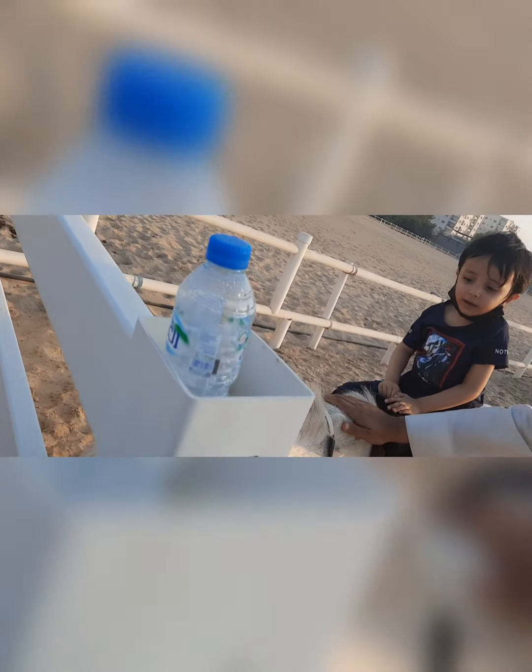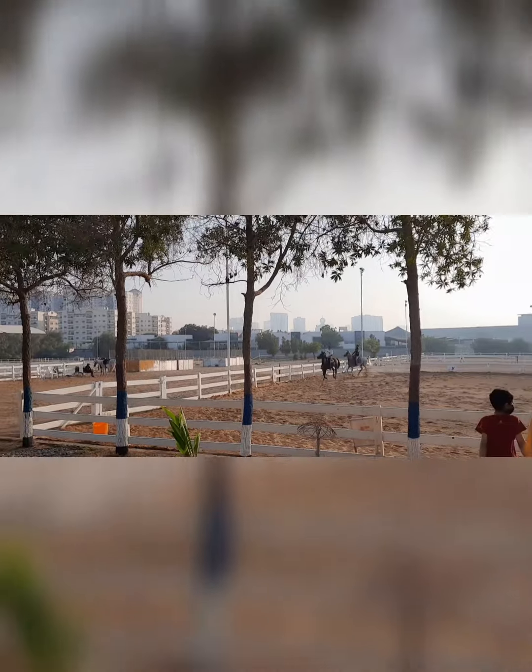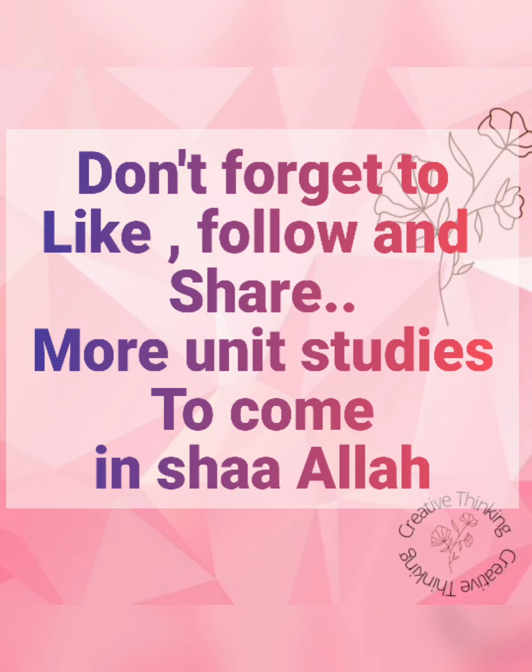Our physical education was going horse riding — everything was covered alhamdulillah! We will be doing more unit studies and sharing them here, so please subscribe and follow the channel, and check my blog for all the written information which you can download and use for yourself. Jazakallah khair, assalamu alaikum!